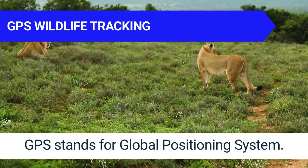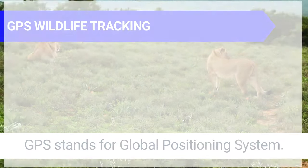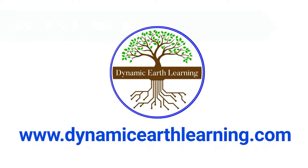Thanks for joining Dynamic Earth Learning. Our content covers interesting earth science and sustainability topics. Visit our website dynamicearthlearning.com for teacher resources, videos, and e-learning courses.